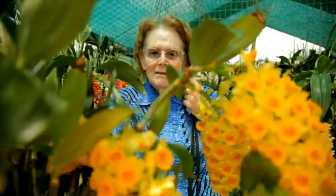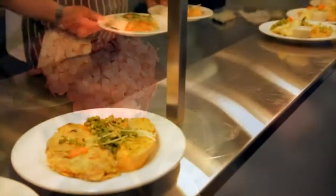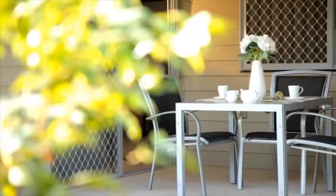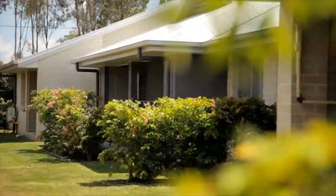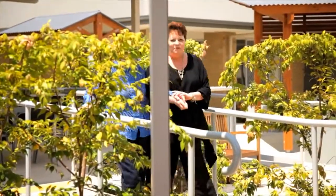It even has a greenhouse for those gardeners who want to keep looking after their special plants. Our resident chef can put together a delicious meal for you, or if you prefer, you can prepare a home-cooked meal in the comfort and privacy of your fully self-contained home.